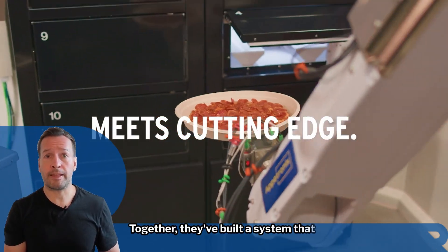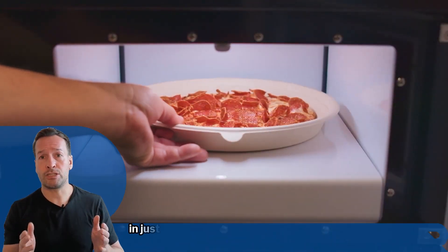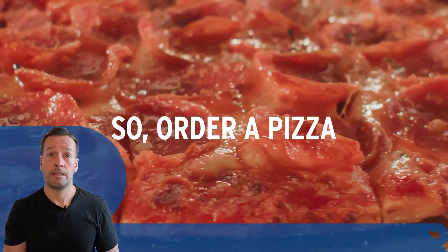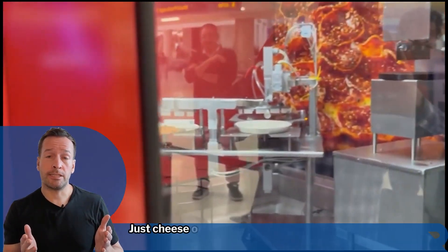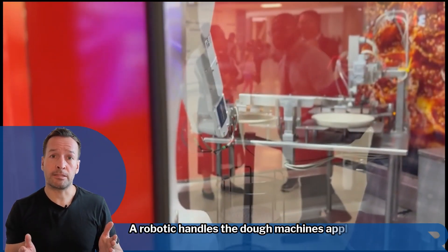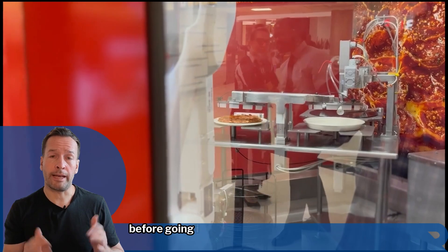Together they've built a system that can cook, slice, and box a fresh 10-inch pizza in just 10 minutes, with zero human hands in the process. You place your order by scanning a QR code — just cheese or pepperoni for now. A robot handles the dough, machines apply the sauce and toppings, and it even gets a little sprinkle of parmesan before going into the oven.